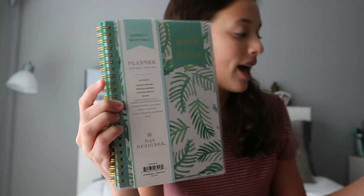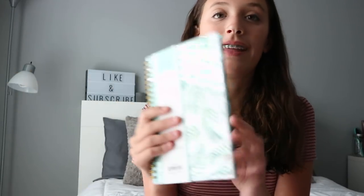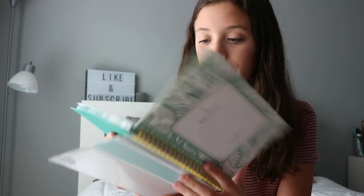The next thing I got is the cutest planner I have ever seen. This is all from Office Depot, guys — I also have a vlog of that so go check it out. It has a palm or banana leaf print — not 100% sure — but they do give out planners at my high school and they're not cute. I wanted a cute one and I just love it.